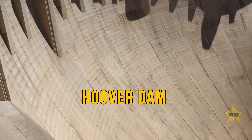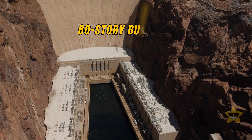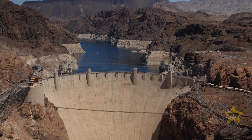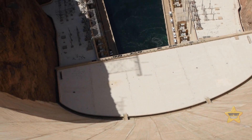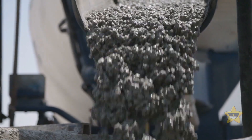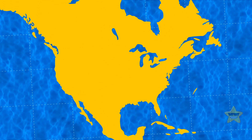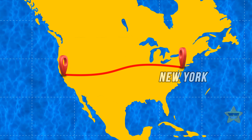The Hoover Dam is an equally impressive piece of civil engineering. It's as tall as a 60-story building, and back in 1935, when its construction finished, it proudly claimed the title of the world's tallest dam. Its base is as thick as two football fields placed side by side. The amount of concrete used to build the dam was so massive it could have paved a road stretching all the way from San Francisco to New York City.